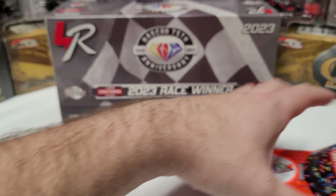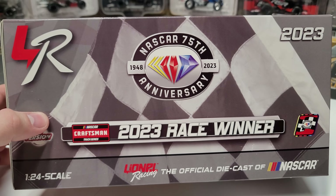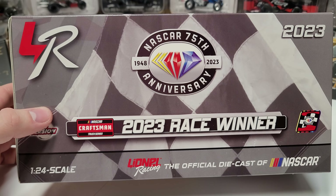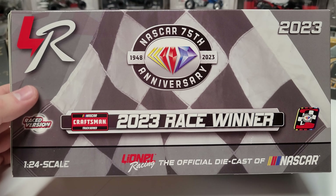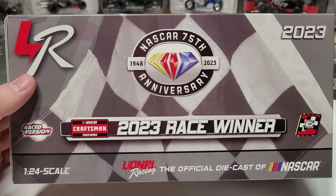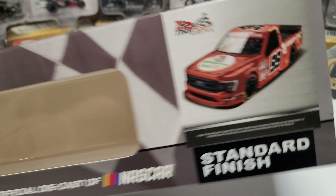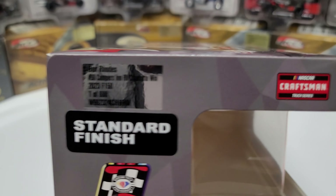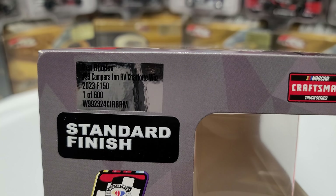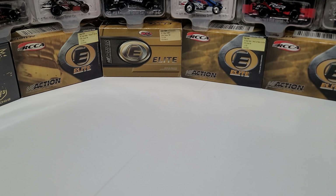Let's slide the truck out of the way and look at the box. Standard box for the 2023 race wins — we've got the Craftsman Truck Series logo, the 2023 race winner raced version, the 75th anniversary logo in the middle, Lino Racing 2023 race win sticker, and you can see the render of the truck and Thor Sport Racing. Standard finish, one of 600 for the Campers RV Charlotte win 2023 F-150.